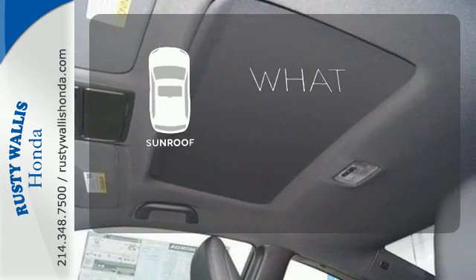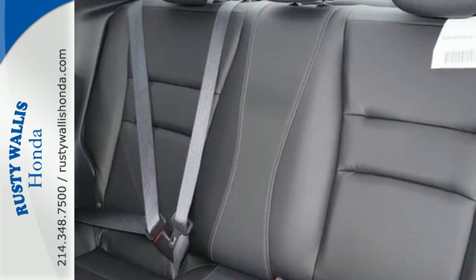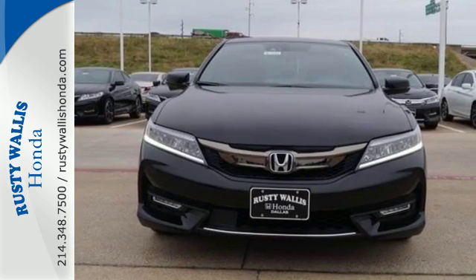The sunroof gives you fresh air for your drive. Honda made no compromises with this luxurious and practical Accord. Make it yours today.